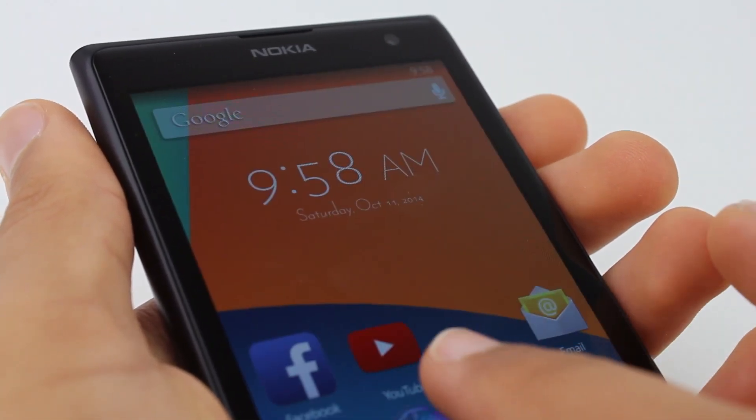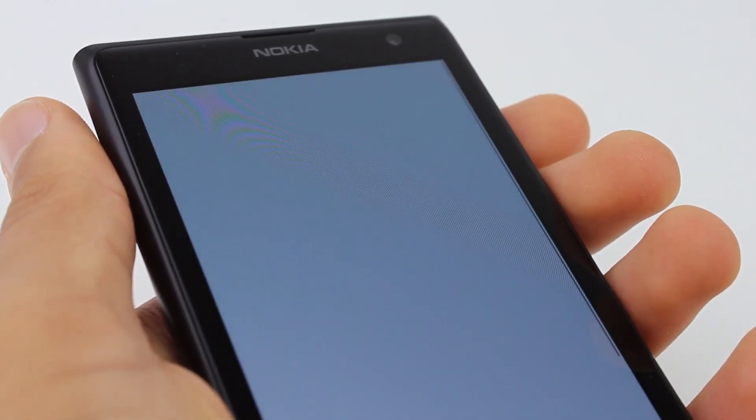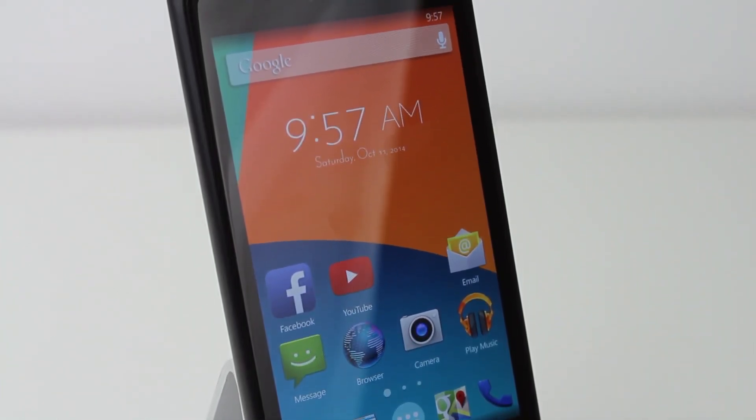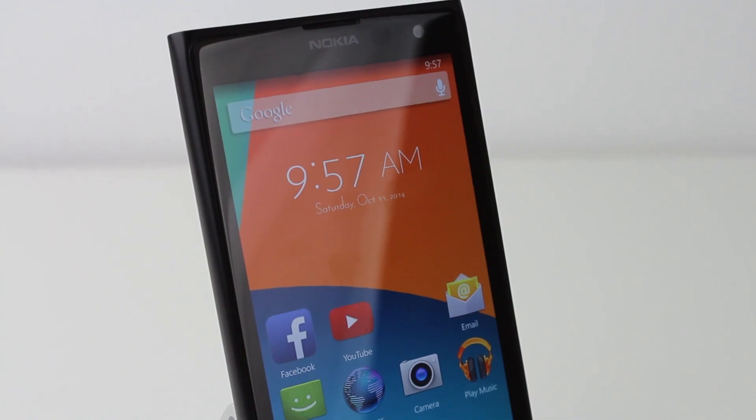If this video was helpful or interesting, be sure to leave a like down below as well as comment your thoughts on KitKat Launcher for Windows Phone, and subscribe if you haven't already. Thank you for watching.